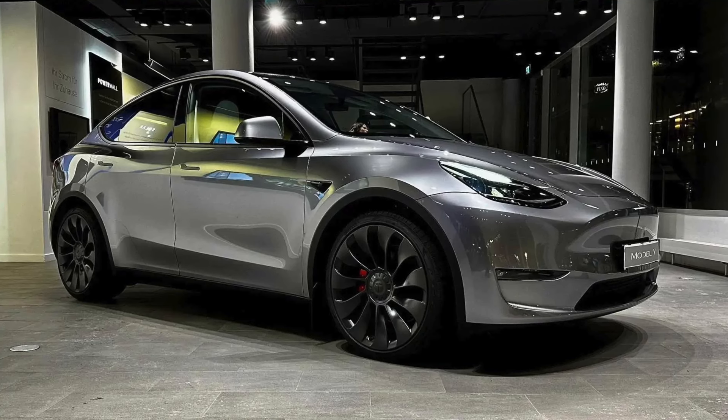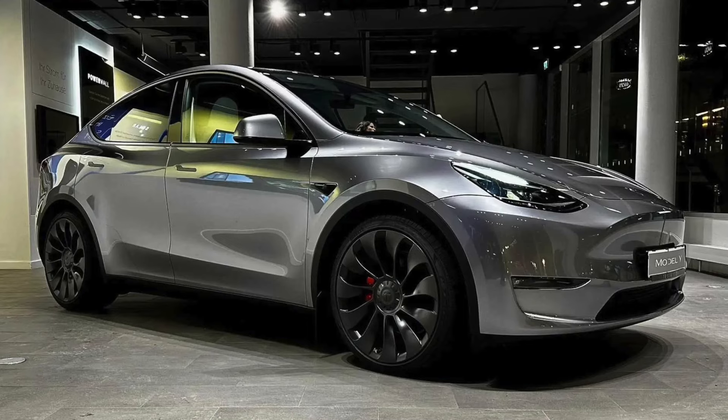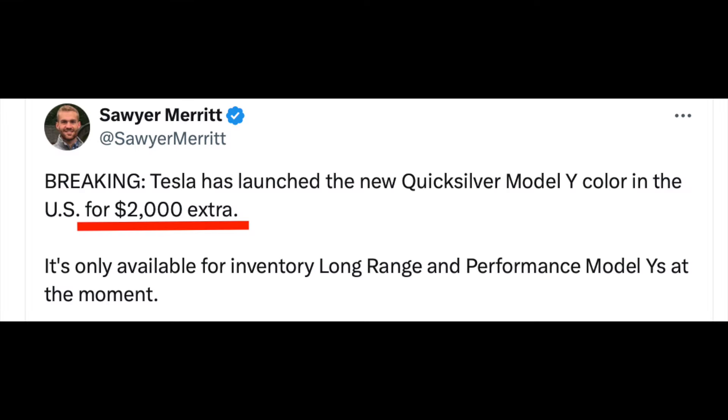Do I anticipate this new Quicksilver being rolled out to other models like the Model 3? Yes. The brand new Quicksilver Model Y color is an upgrade for $2,000.